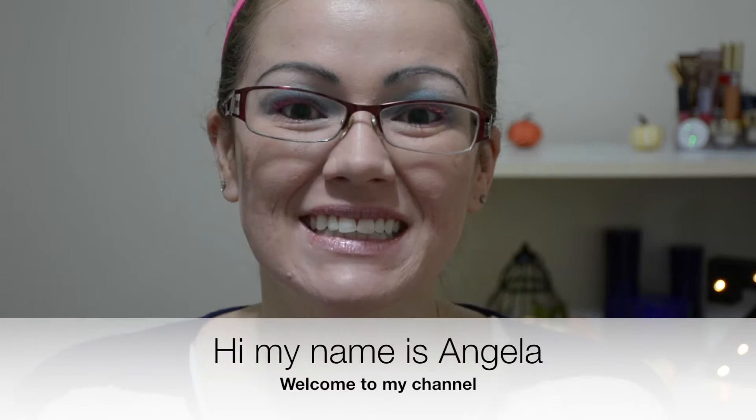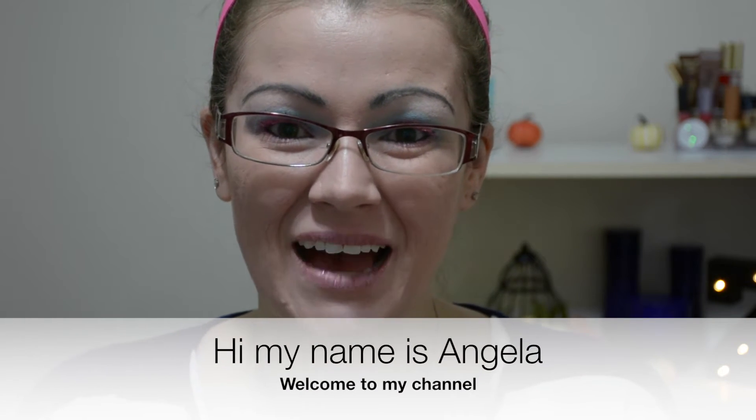Hi guys, welcome to my channel. Today's video is a collab with Megan Hilt - she will also be doing her makeup like she used to in high school. I will link all of her information down below. Please head on over to her channel and let her know that I sent you, and stay tuned to see how I achieved this look.